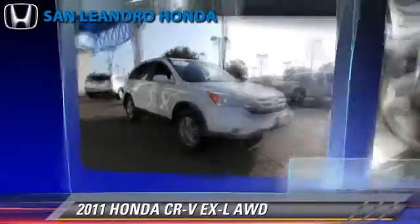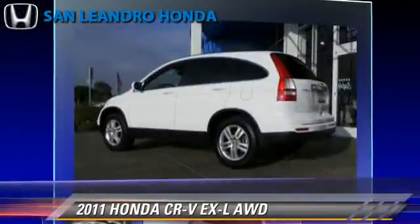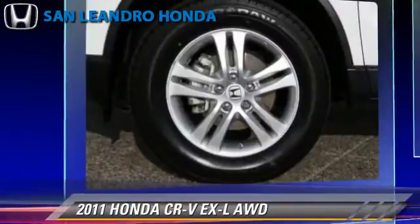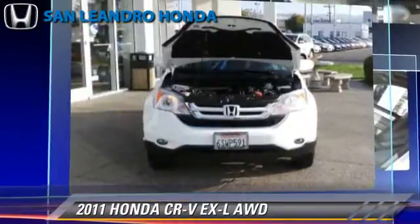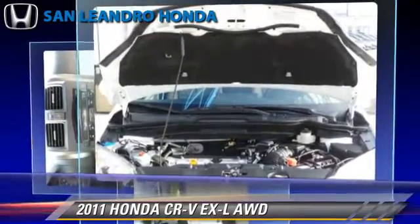The 2011 Honda CR-V EX-L, powered by a 2.4-liter four-cylinder engine with a five-speed automatic transmission. This vehicle, with fewer than 25,000 miles on the odometer, gets up to 27 miles per gallon.